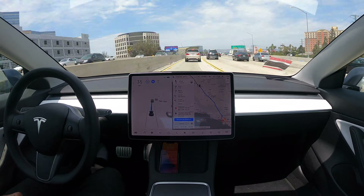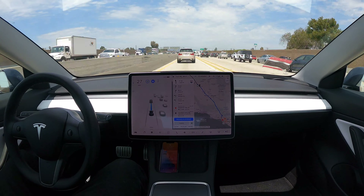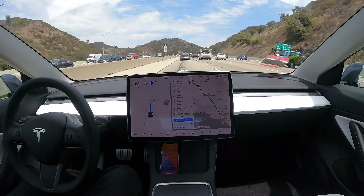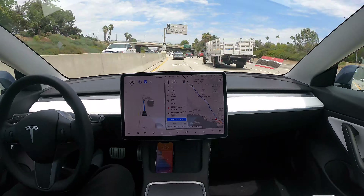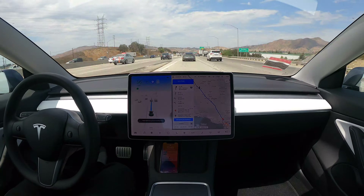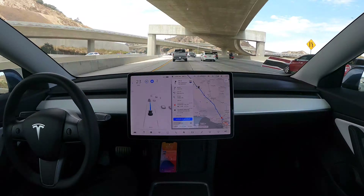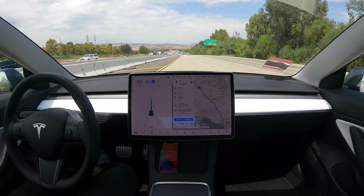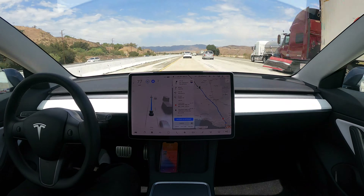We, of course, drive this extensively as engineers. It's actually fairly routine for us to have zero-intervention drives in sparsely populated areas like Palo Alto. We definitely struggle a lot more in very adversarial environments like San Francisco, which a lot of people working in autonomy know about as well. This drive ends up being a fairly long drive, and it's zero-intervention in this case.